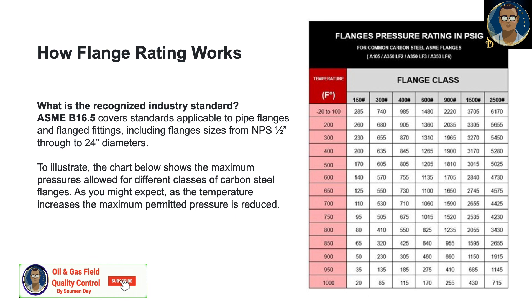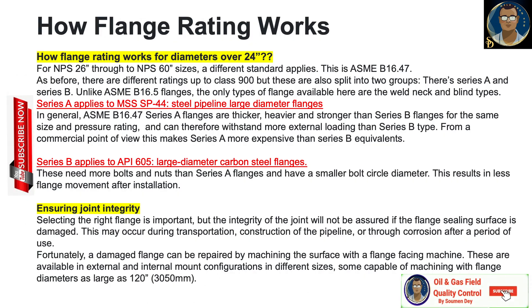For diameters over 24 inches — NPS 26 inch to NPS 60 inch sizes — a different standard applies: ASME B16.47, not ASME B16.5. As before, there are different ratings up to class 900, but these are split into two groups: Series A and Series B, unlike ASME B16.5 flanges.